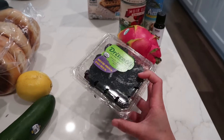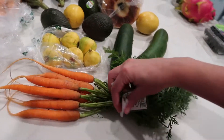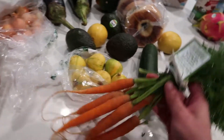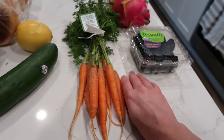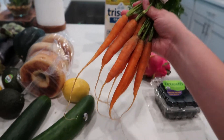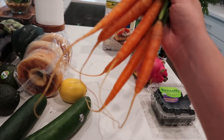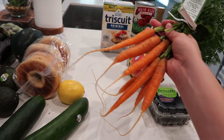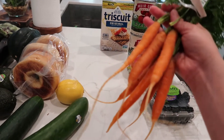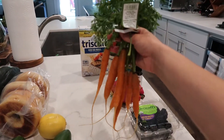I got some Driscoll's blackberries — I've been craving these so I picked up a small batch for this week. Then I got some baby French mini carrots — look how small they are, they're like the size of my hand. I'm not really a carrot eater but with these, maybe it's the texture or thickness, I prefer them over normal carrots. I'm just going to dip these in creamy ranch.